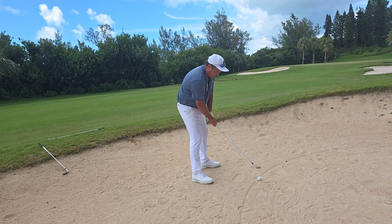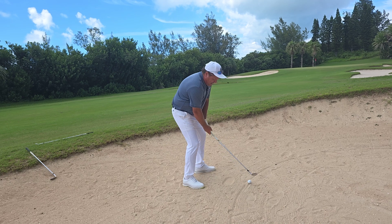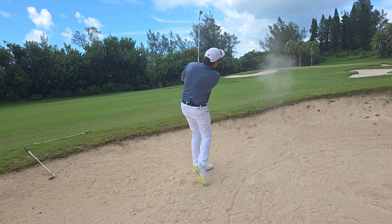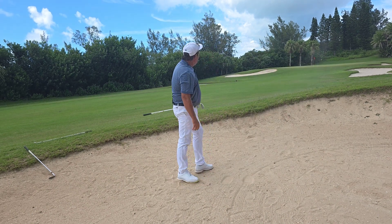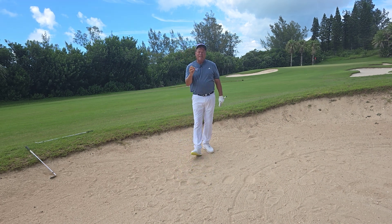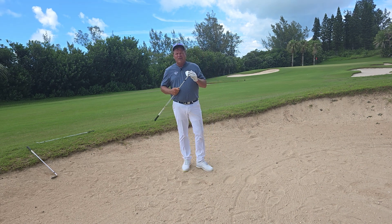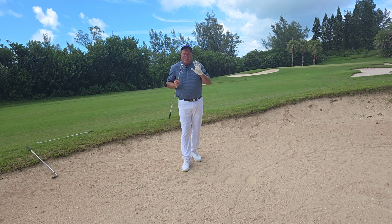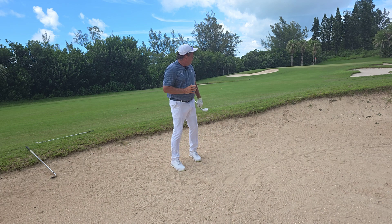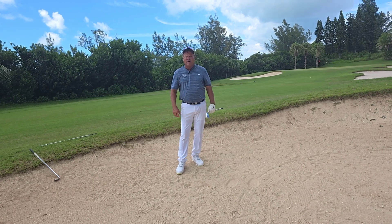Same technique: open stance a little bit, open club face, use my knees, hitting a little behind it. And that one got to the hole — I got a little bit of the ball, but I'm putting. This is one of the toughest shots in golf, but once again, if you get your club selection right, a lower lofted club with a longer shaft gives you more speed and you'll be able to hit a little explosion shot out of there and get it up on the green.